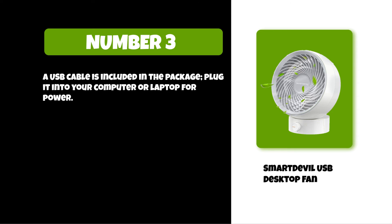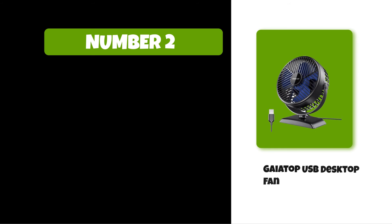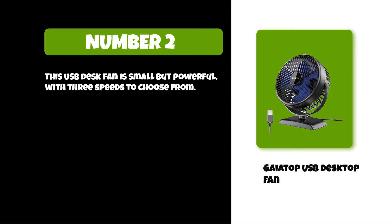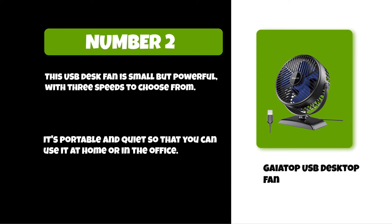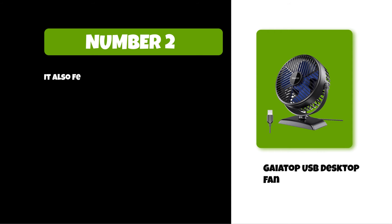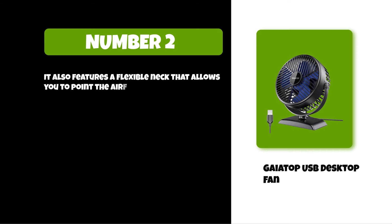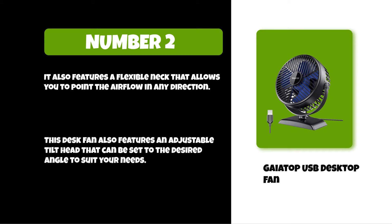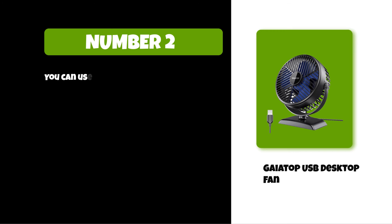At number two: Gaetop USB Desktop Fan. This USB desk fan is small but powerful, with three speeds to choose from. It's portable and quiet so that you can use it at home or in the office. It also features a flexible neck that allows you to point the airflow in any direction. This desk fan also features an adjustable tilt head that can be set to the desired angle to suit your needs.